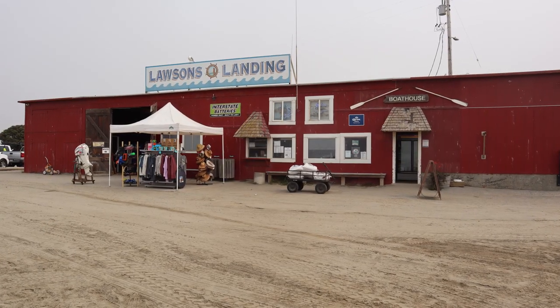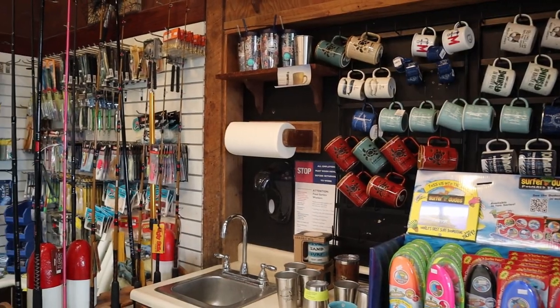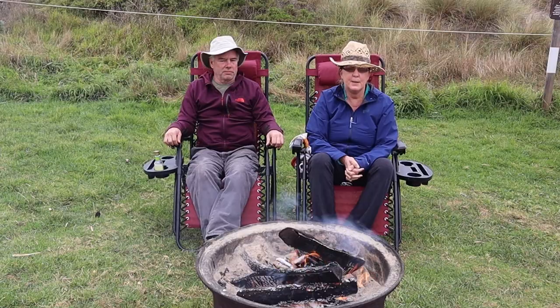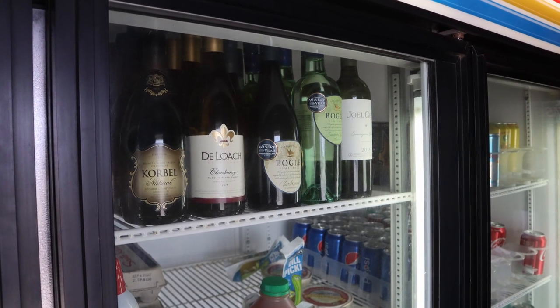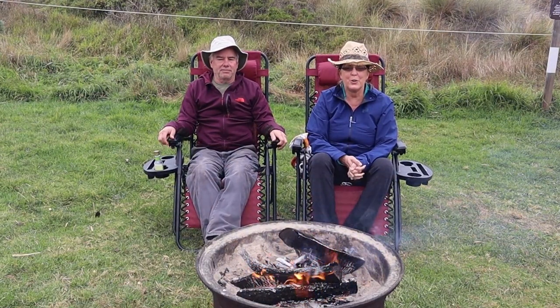There's a small store and it's also a bait and tackle shop, so you can get any kind of bait and tackle you're interested in. They also have some food items, beer and wine, ice, and ice cream bars.